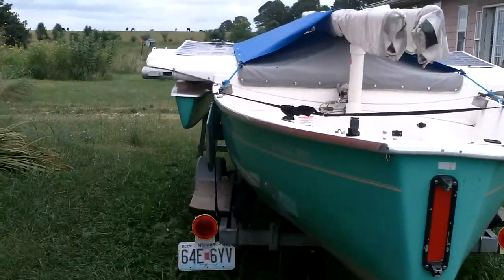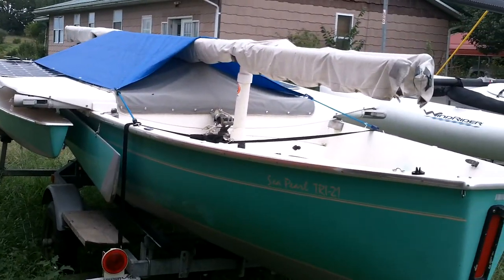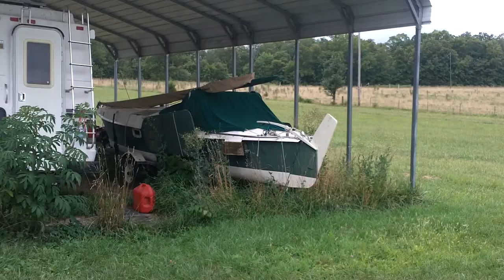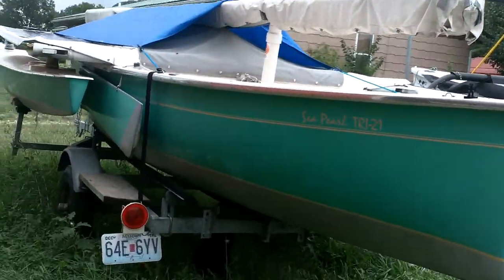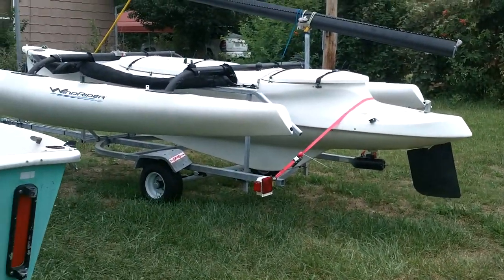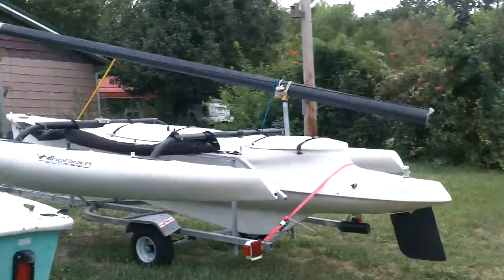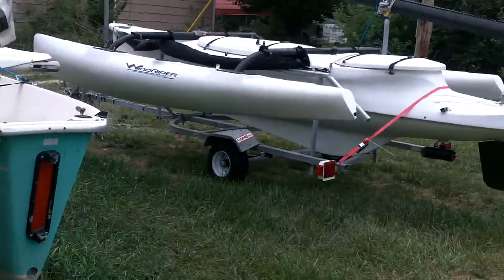I think this boat's early 80s. It's a good boat — there's a pretty good following for it and it sails really well. The Dovekie will sail in about 4 inches of water; I think this one you can get up into 9 inches. They're both leeboard sharpies. So I've got two multi-hulls and a monohull.